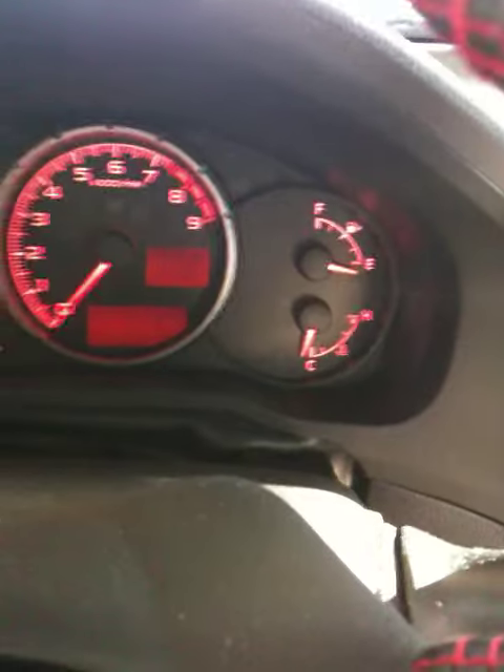You know it's a sporty car when you've got the tachometer in the middle and the speedometer on the left — a very nice layout here.